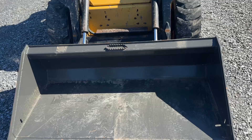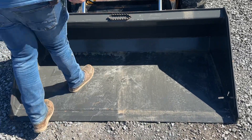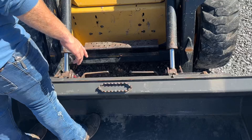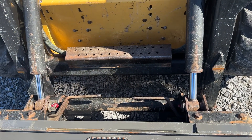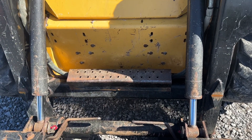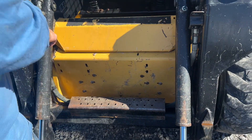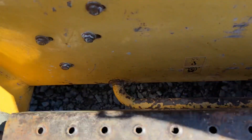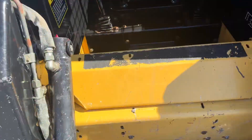Brand new CID Extreme 66-inch long bottom bucket, which is the correct bucket for this machine, so you can see the cutting edge. Standard two-pin skid steer quick touch is extremely tight. None of the cylinders are leaking. You can see up front everything is very, very nice and clean. Original decals on there.